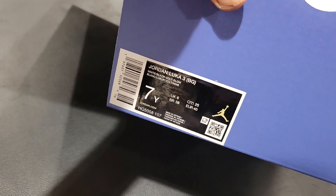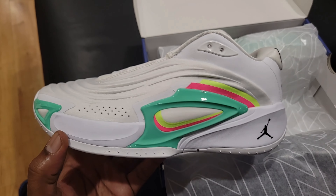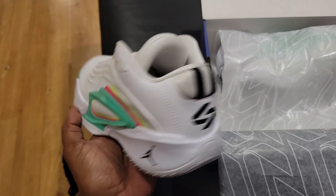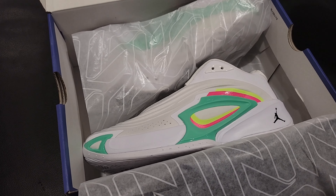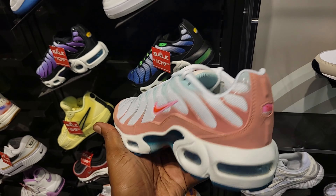Quick look at the Jordan Luka 2 as well. Now I don't know if this is a grade school-only colorway — it says 'BG,' Jordan Luka 3 BG. Pretty clean right here — white with those accents. Some lace swapping could liven up the shoe just a tad bit, but overall the look is not bad. There are about three colorways hovering around. Let me know if you guys are into the Luka 3s — not just this colorway, the shoe in general. Give me your thoughts in the comments below.